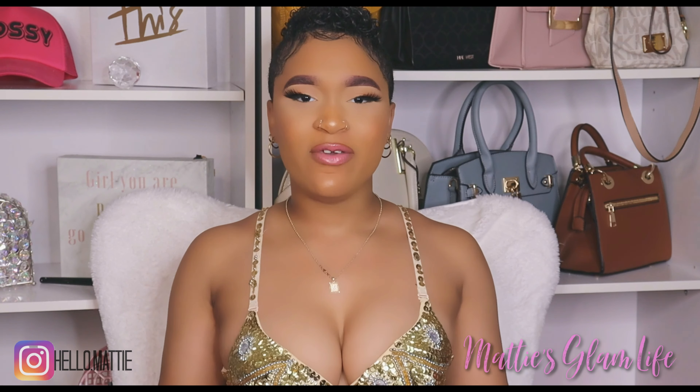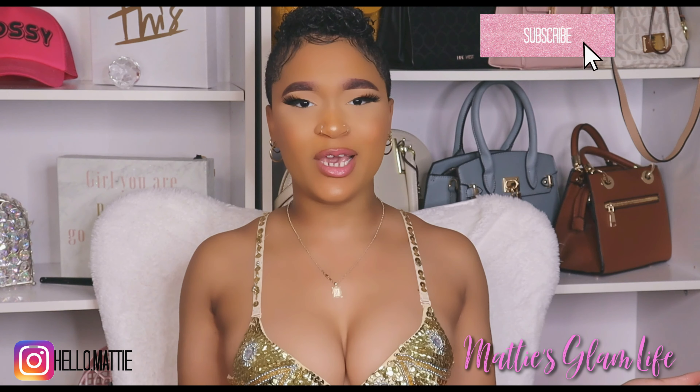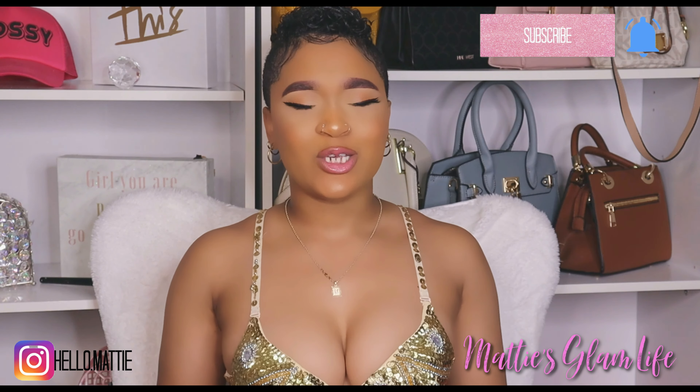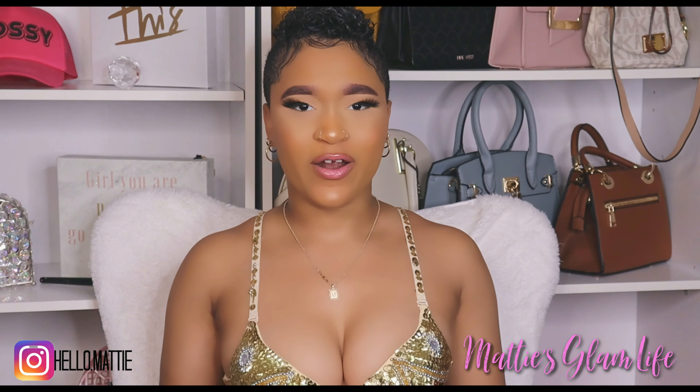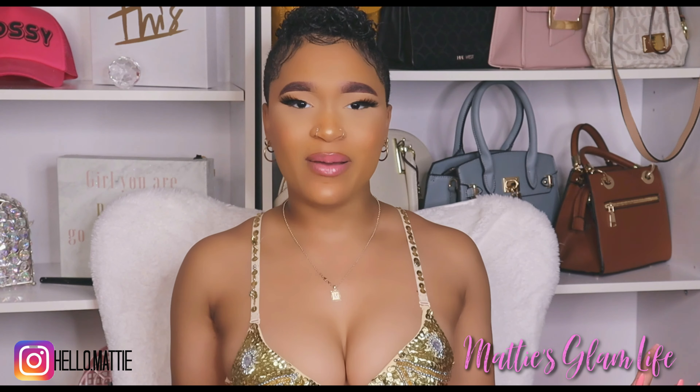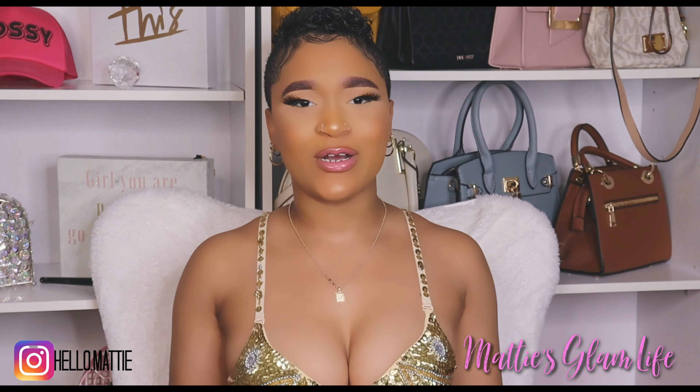Hi Glam Stars, I'm Maddie and welcome to my channel. If you have not yet become an official Glam Star, all you have to do is hit that subscribe button in order to become one, and let's go ahead and get right into this video. In today's video I'm going to be talking about shapewear. I ordered some shapewear from Amazon to see if I can find some good finds to share with my Glam Stars.